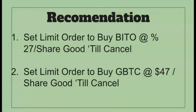My recommendation here is not to buy either BITO or the GBTC right now, but to wait for a pullback. The pullback for the BITO ETF to about $27 a share — you can set a limit order at $27 a share, good till cancel, to buy BITO. With the GBTC, I recommend $47 a share for the good till cancel order. This is just my opinion and not a recommendation for everyone, but this is probably what I'm going to be doing with these two ETFs, BITO and the GBTC.